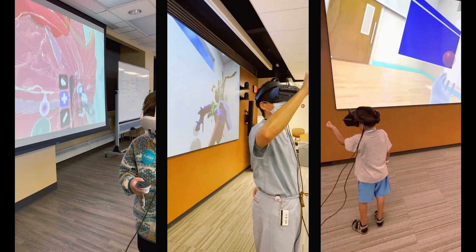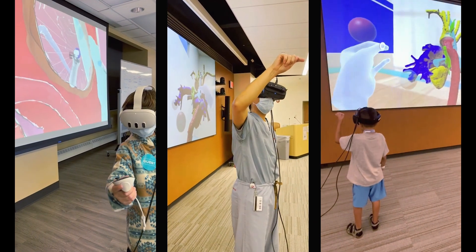Now we've got young kids in there who are inevitably better gamers than all of us — they're paired with a surgeon and they're able to plan out their operation together.